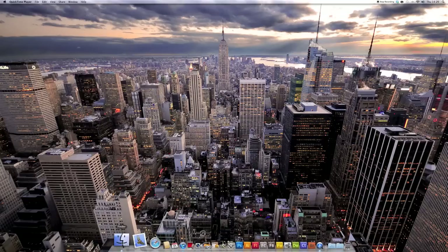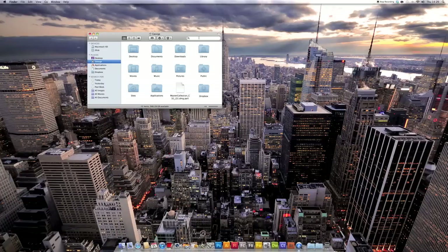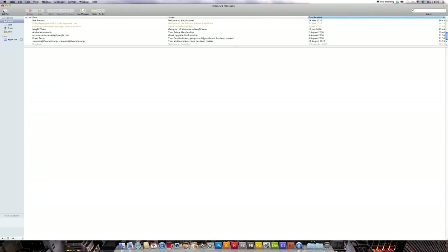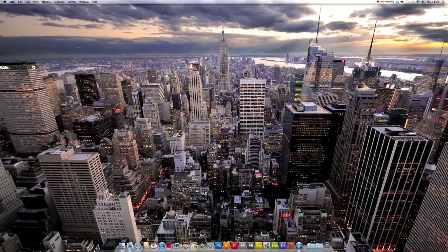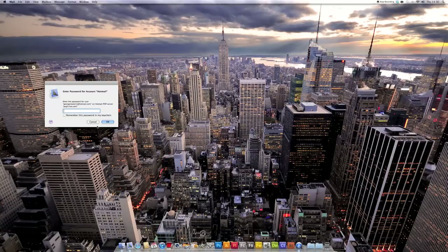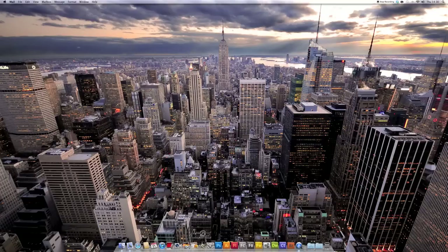First of all is Finder, which is automatically in the dock — you can't get rid of it, it's always there. It helps you find your documents and you can use the search feature very easily. Next one is Mail, which I use as a mail client. All my mail gets sent there, all my junk mail, and I read it from there. It gives me nice notifications if I have any new mail coming in.